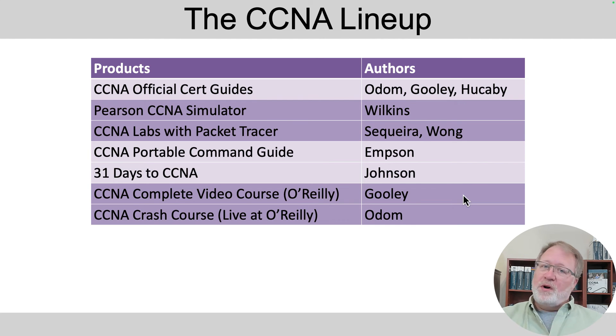Kevin Wallace had been doing that video course, but this time around Jason Gooley — who's a co-author with me on the volume two CCNA books — has stepped up and created a whole new course. Look for that just before the exam comes out. By the way, I also teach a live CCNA course at O'Reilly Online, so if you're an O'Reilly member, join in and come to that course.